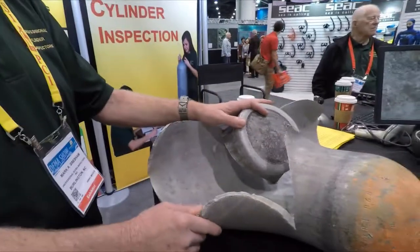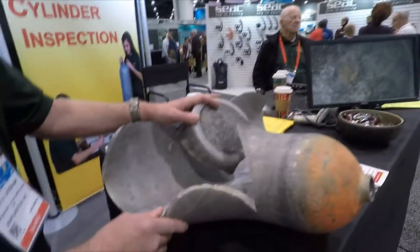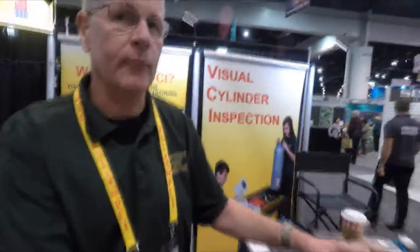Subsequently the cylinder was filled, and right at 3,000 pounds the cylinder ruptured, killing a bystander — a 16-year-old girl. The gentleman who was filling the cylinder lost his right leg above the knee and his left leg below the knee. I was told he's now walking around and doing quite well.